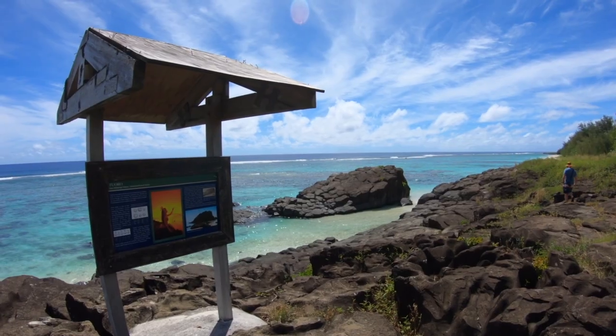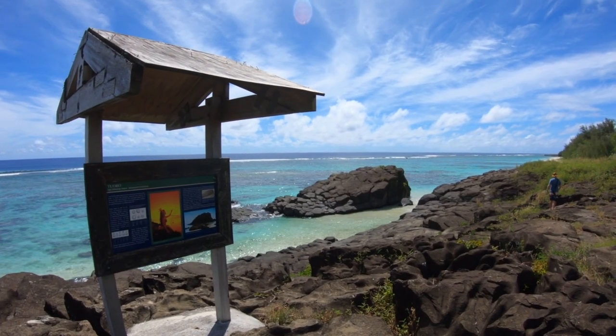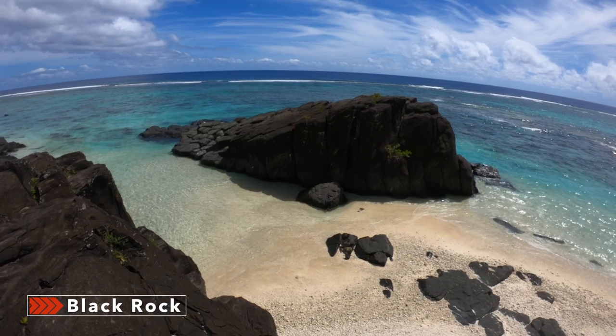It's our last full day here in Rarotonga, so we've come down to Black Rock, which is one of the most famous spots on the whole island. We came here the other night to shoot sunset. The high tide is in now so you've got this beautiful blue water around the rock and we're going to go for a bit of a snorkel. Some locals have told us it's a really good spot — maybe spot some different fish that we haven't seen on the other side where the lagoon is. Time to get in the water.